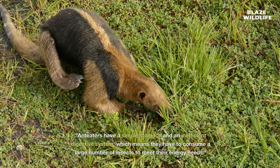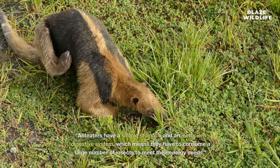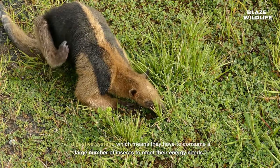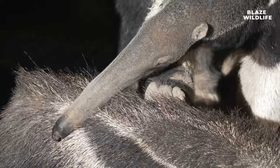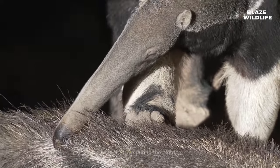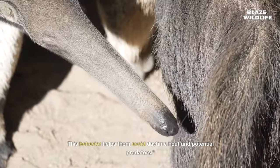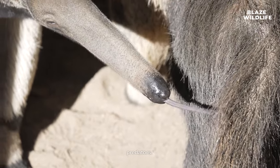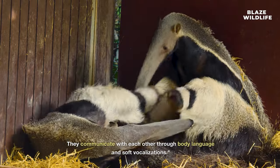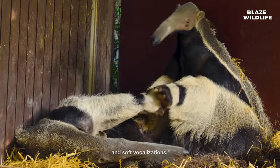Anteaters have a simple stomach and an inefficient digestive system, which means they have to consume a large number of insects to meet their energy needs. Tamanduas are primarily nocturnal, meaning they are most active during the night. This behavior helps them avoid daytime heat and potential predators. Anteaters are generally quiet animals that communicate through body language and soft vocalizations.